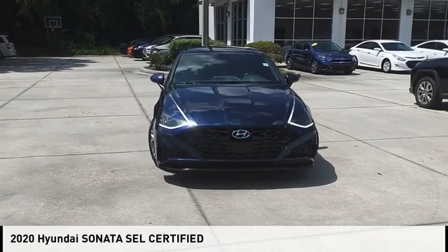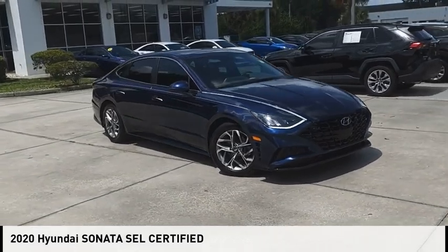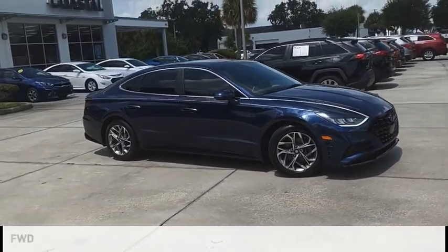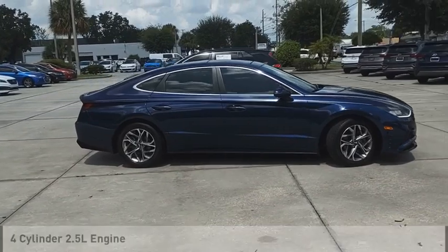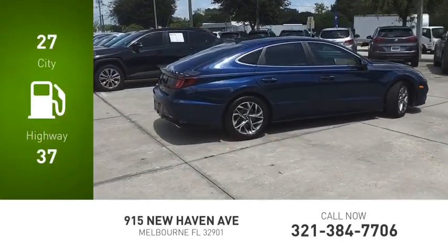Looking for the right vehicle? Check out the 2020 Sonata. This vehicle is powered by a front-wheel drive, four-cylinder, 2.5-liter engine. Great fuel efficiency saves you money by requiring fewer trips to the gas station.